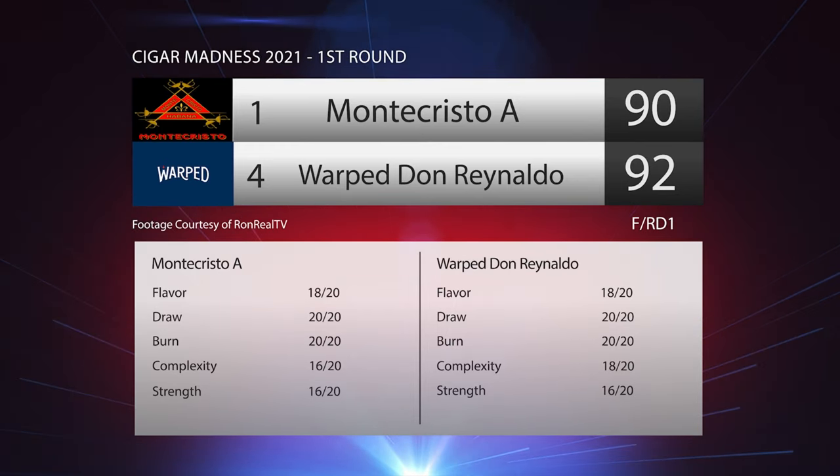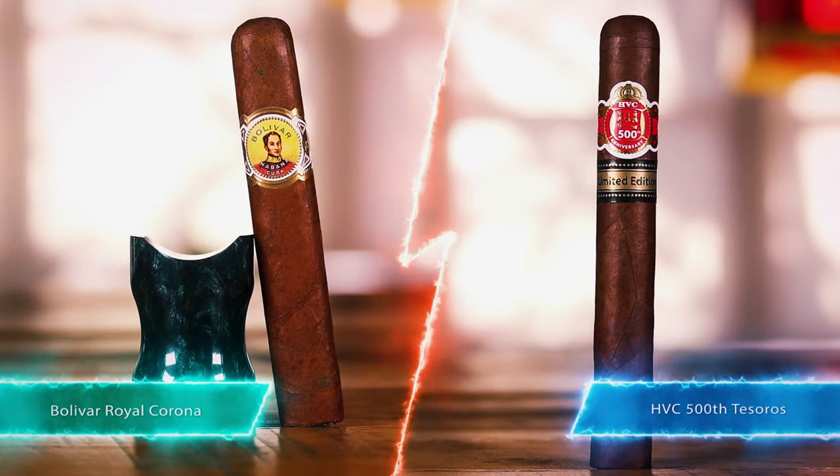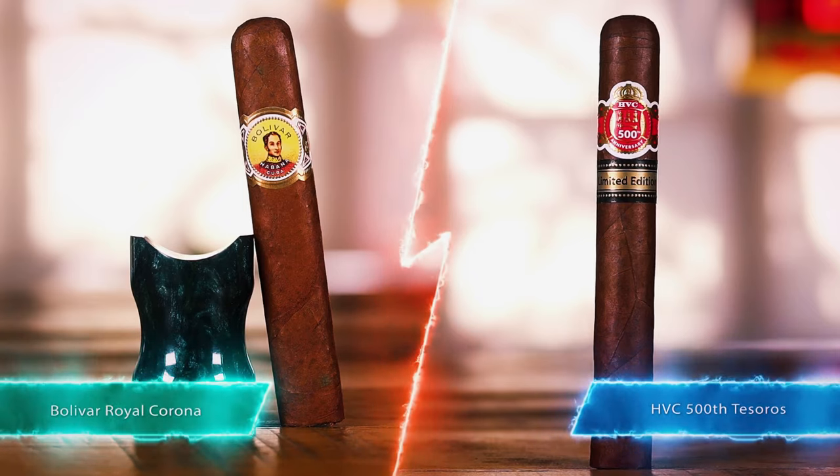Very very tight race - both cigars were phenomenal, but I had to give the slight edge to the Warped. Just a little more enjoyment out of it than the Monte Cristo A. The number four seed takes down the number one seed - the Warped moves on, the Monte Cristo A is going home. Great performance by the Monte Cristo A though. We've got one more matchup left in the first round: the HBC 500 Tesoro going up against one of my favorites, the Bolivar Royal Corona - that should be a hell of a matchup. Thank you guys for tuning in. The name of the game is relaxation and enjoyment. Don't forget to be driven, never motivated - we'll catch you on the next one.